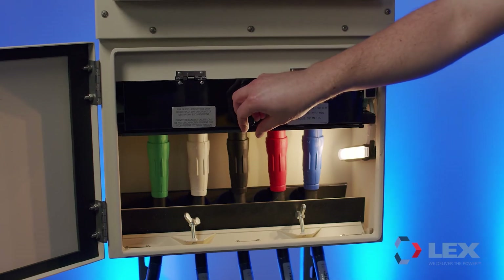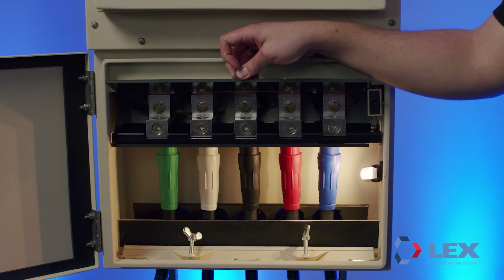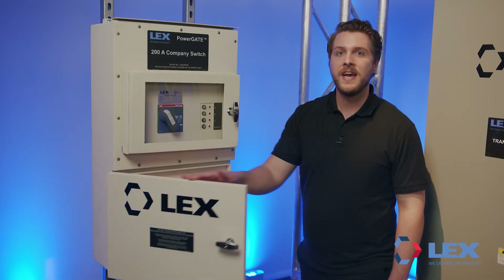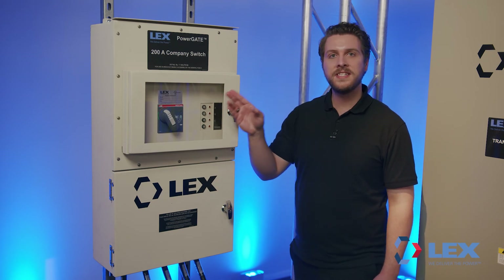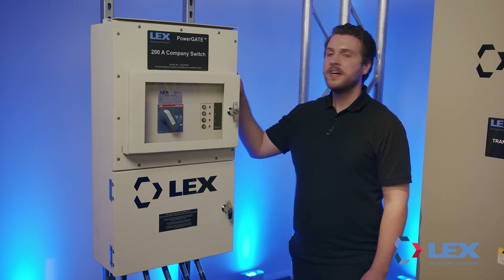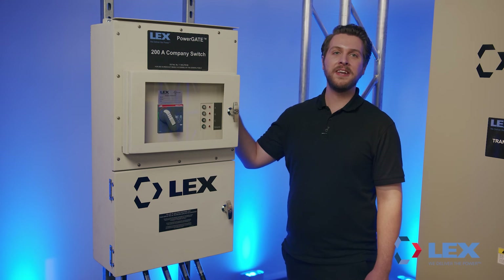Receptacles and lugs are combined for ultimate flexibility of termination. An integral LED work light provides ease of connection and enhanced safety in low-light situations. The cables hang straight down for a lower profile when mounted to a wall. An electronic trip circuit breaker with lockout-tagout ability that is 100% and 65K AIC rated enables continuous operation at maximum ampacity. Chassis grounds that may be isolated from the main ground for sensitive audio applications are standard on all PowerGate company switches.